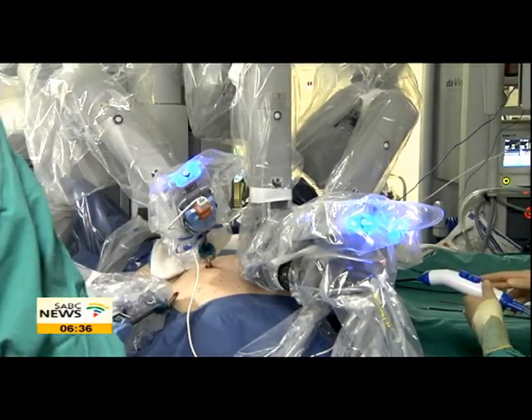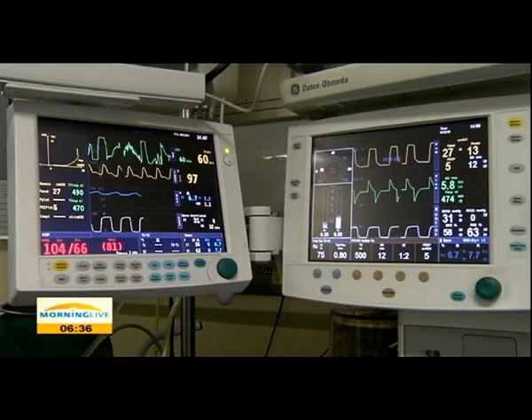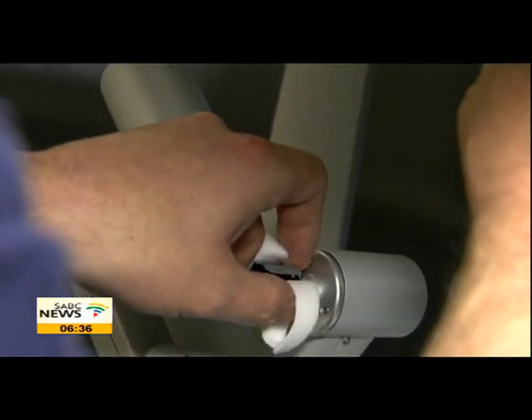Patients who undergo open surgery have much longer recovery times than those who opt for robotic surgery. Because of the much smaller incisions, patients lose far less blood, so the transfusion rate is really minimal. We very seldom have to do any blood transfusions with the robotic or minimally invasive procedures.